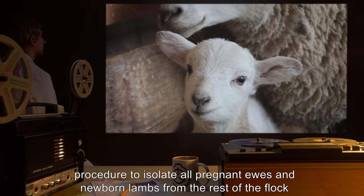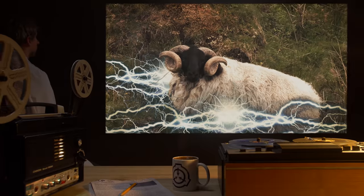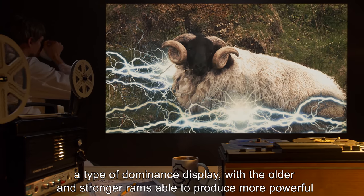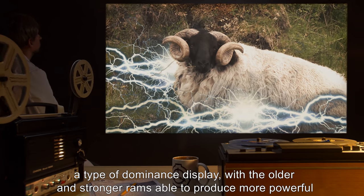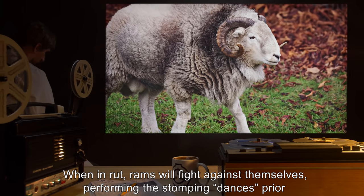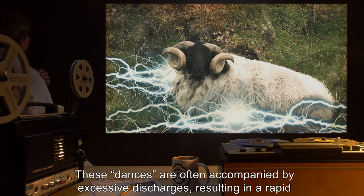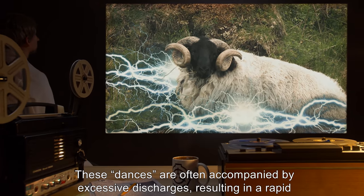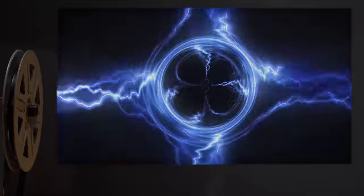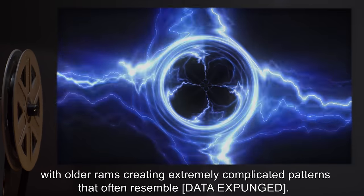Because this defensive behavior is especially pronounced when ewes are birthing, it is standard procedure to isolate all pregnant ewes and newborn lambs from the rest of the flock until a week after birthing. In addition to defense against predators, rams also appear to use their discharges as a type of dominance display, with older and stronger rams able to produce more powerful discharges during their dance. When in rut, rams will fight against themselves, performing stomping dances prior to engaging rivals. These dances are often accompanied by excessive discharges, resulting in a rapid ionization of air and giving SCP-594 its local name: Thunder Sheep.